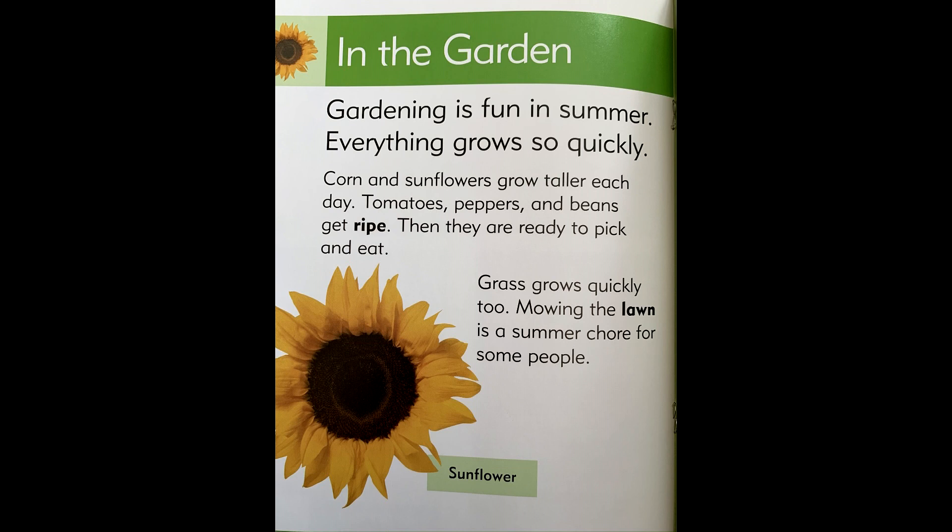In the garden. Gardening is fun in summer. Everything grows so quickly. Corn and sunflowers grow taller each day. Tomatoes, peppers, and beans get ripe. They are ready to pick and eat.